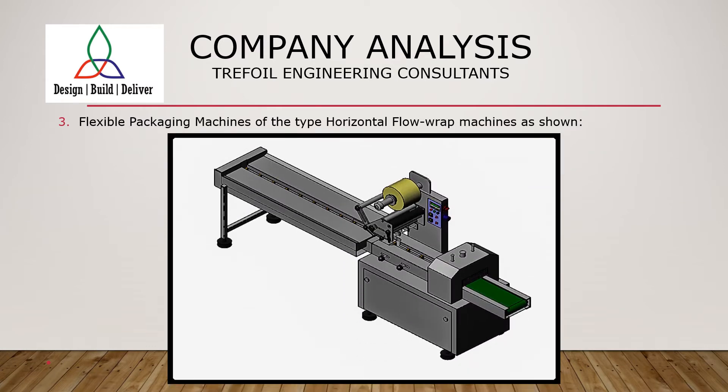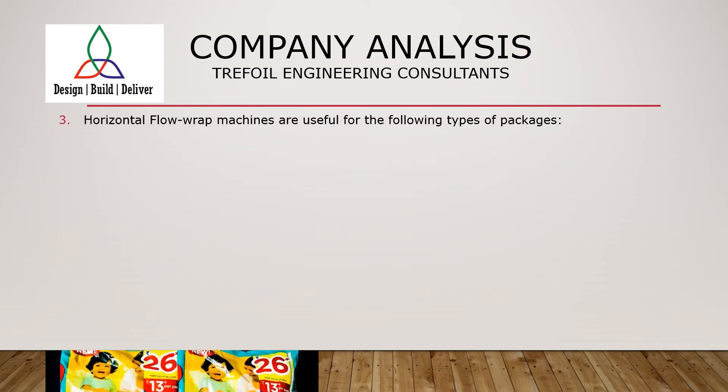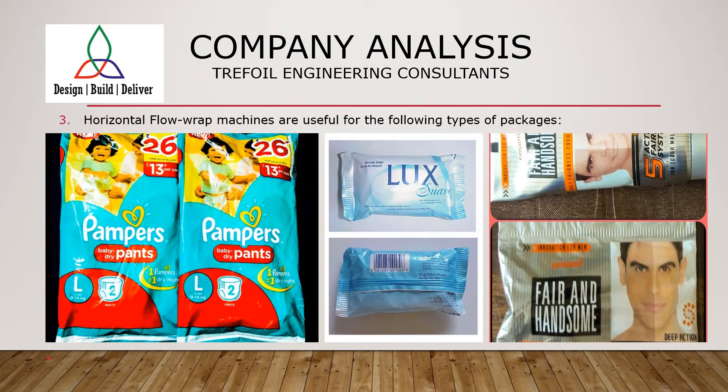Yet another common form of flexible packaging machinery is the horizontal form fill and seal machine, shown in the accompanying image. These horizontal machines are useful for producing packages of diapers, soaps, sachets, and many other solid products for packaging.